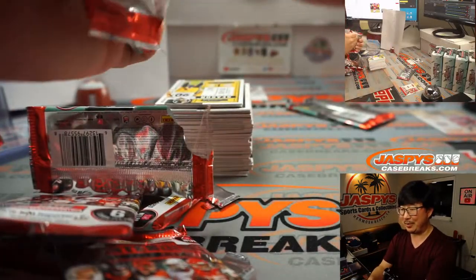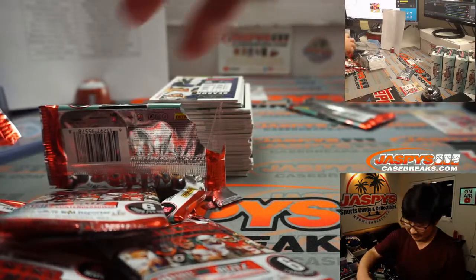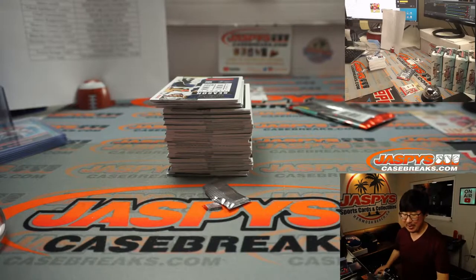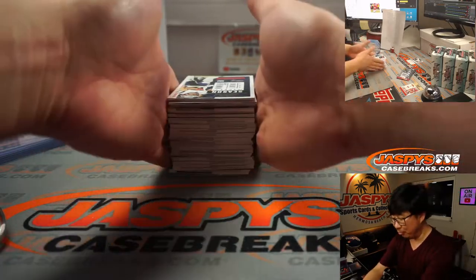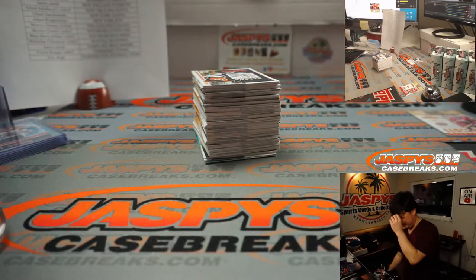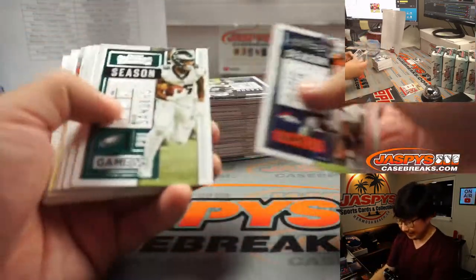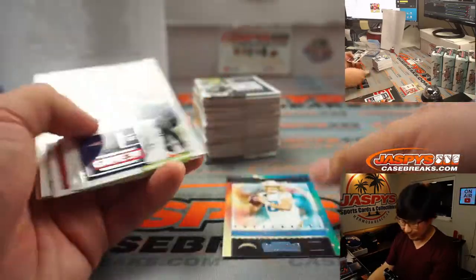Maybe we should probably just change it to the QB rookie of the year award. Maybe they do need to have an award that's like best rookie quarterback, best rookie running back, best rookie wide receiver, best rookie tight end, best rookie defensive player — something like that. Otherwise it's just a quarterback mostly. Sometimes a running back will win it, but Justin Herbert's probably going to win it.